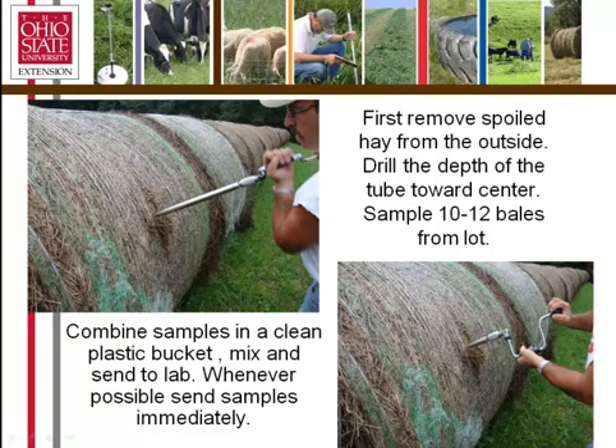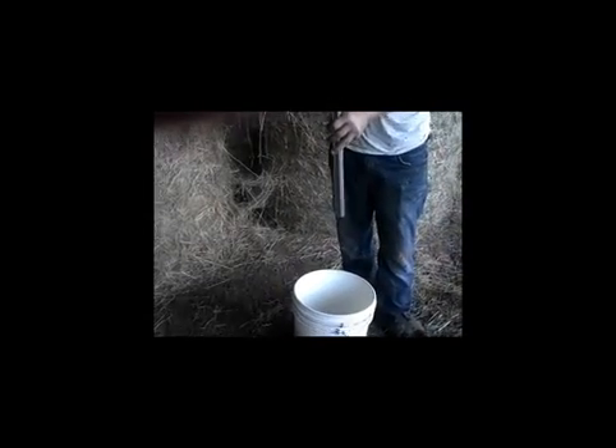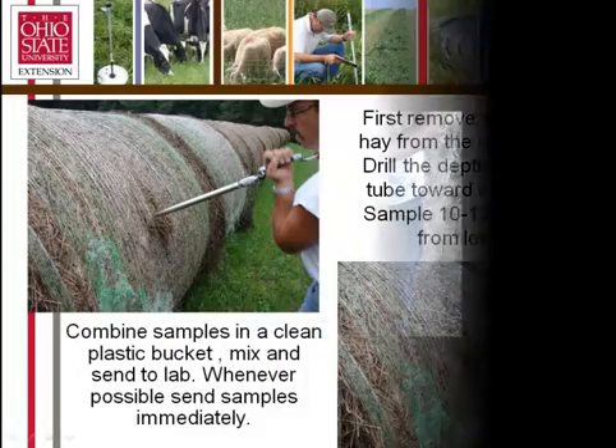Here's some round bales of hay — they're net wrapped. What we do on round bales, particularly if stored outside, is peel off any spoilage on the outside of the bale to get down to the good hay. We then drill towards the center or core of the bale. From this lot of hay, we're going to sample 10 or 12 bales, combine those in a clean plastic bucket, mix them, and send them into the laboratory. We drill the full depth into the center of that bale to get a good representative sample.